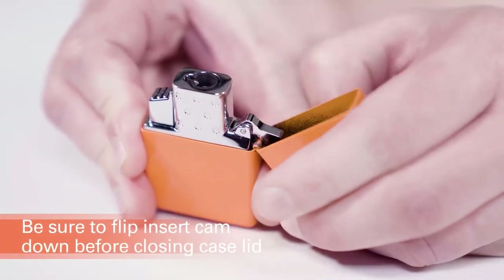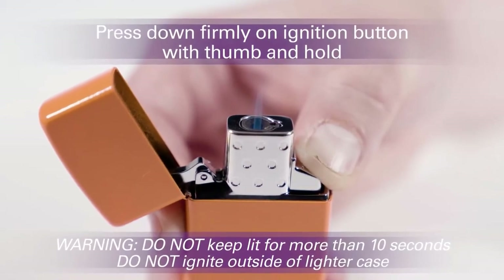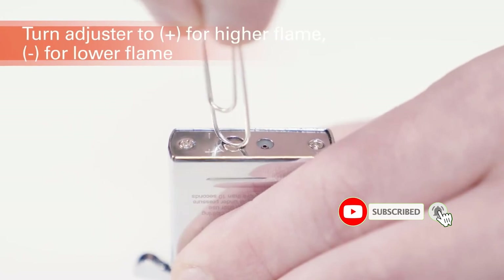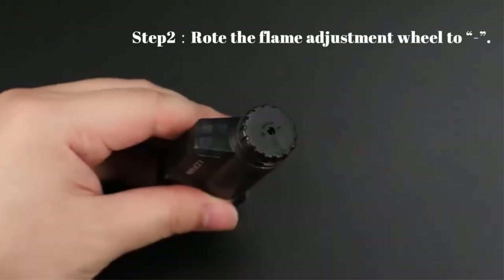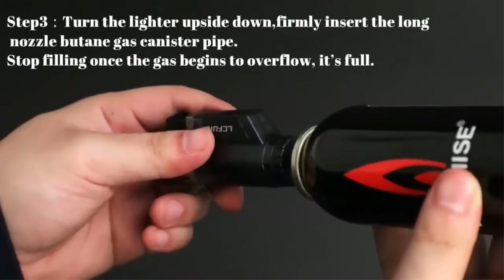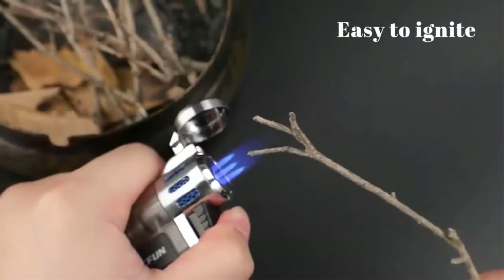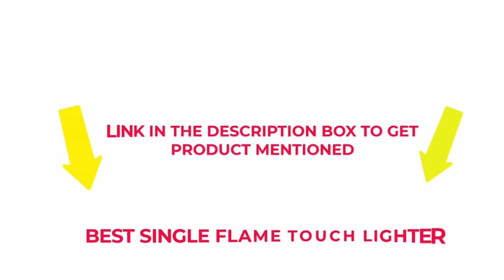There are many products available to choose from — single flame torch lighters — each with several characteristics, benefits, and prices to help you make a knowledgeable decision. I researched comprehensively, read tons of reviews, and compiled a list of the best single flame torch lighters from reputable brands. After much research, I found these products beneficial. If you want to know about the price and other information, check my description. So without further delay, let's jump into the video.